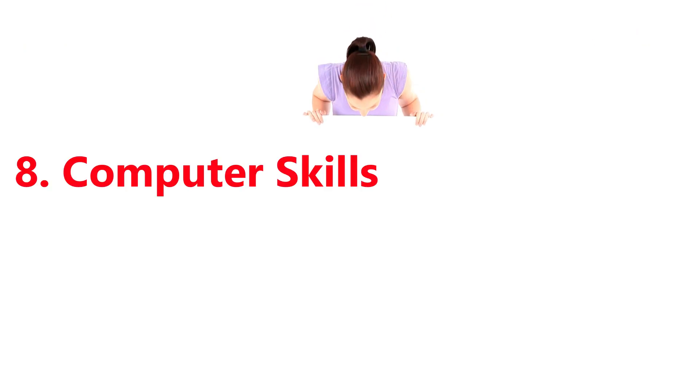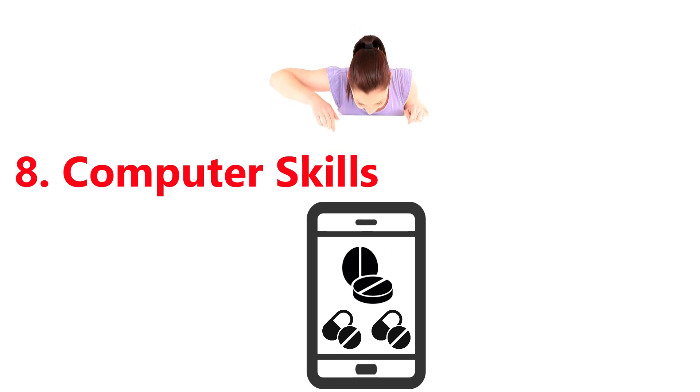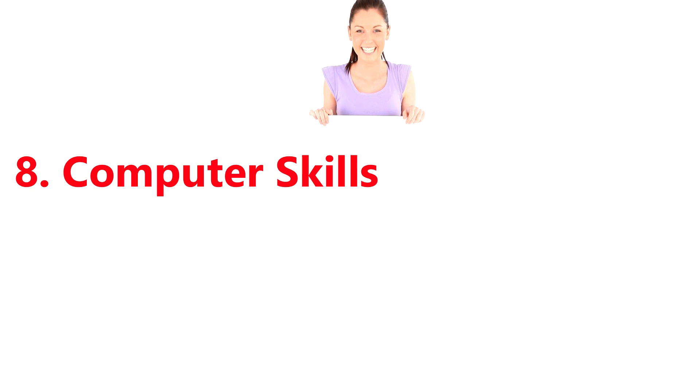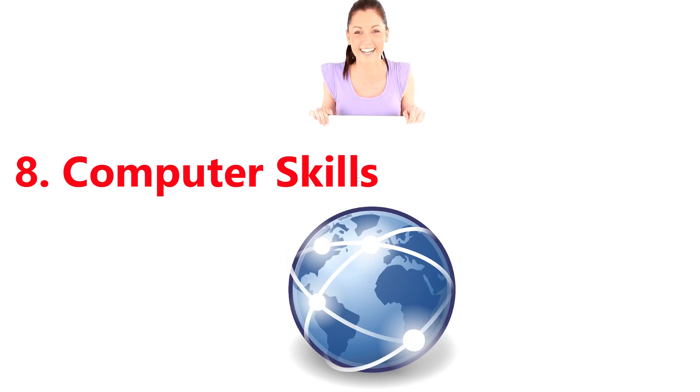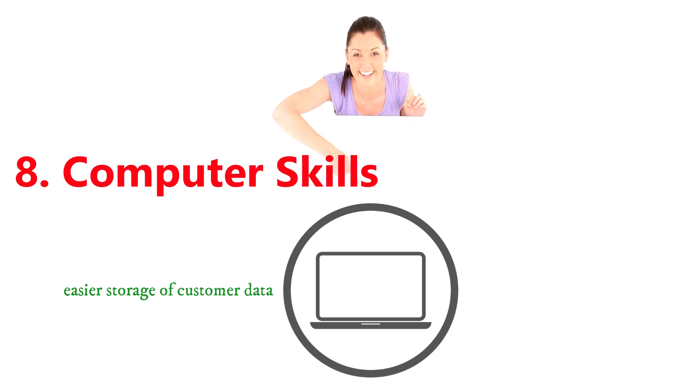8. Computer skills. As the world is moving towards online pharmacies, it is obvious that pharmacists should have knowledge of the same. Most pharmacies today are connected to the internet. Computers are also helpful for easier storage of customer data, inventory counts, billings, and more.